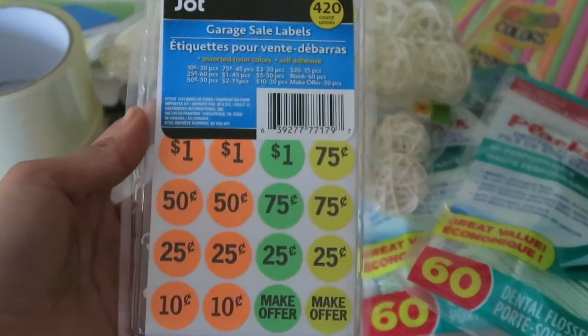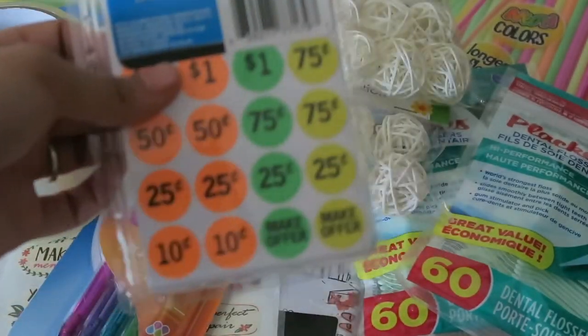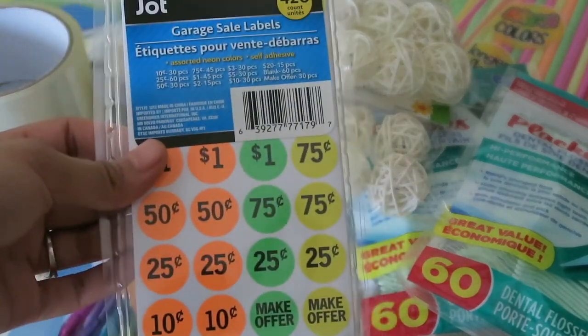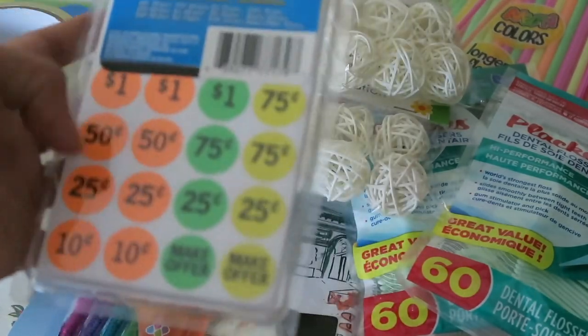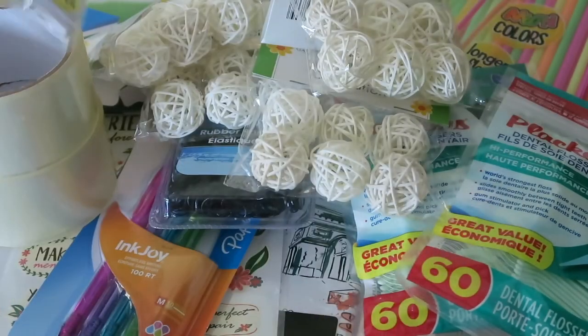We also picked up another set of these garage sale labels. At first I picked up two of the ones without any writing on it, but my store only had this one this time around. So I just picked it up. I've been pricing things at $1, $2, $0.50, $0.25, and $0.10 anyways, so that works for me — just in case I run out.